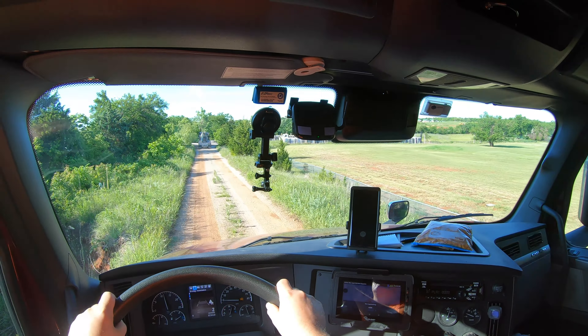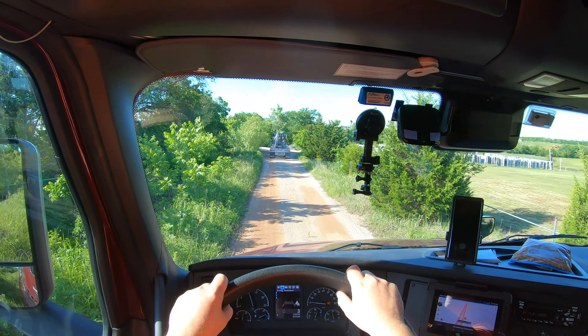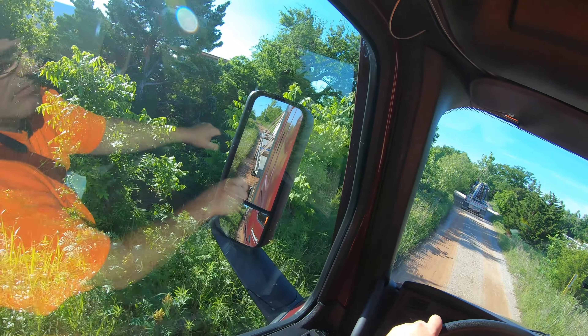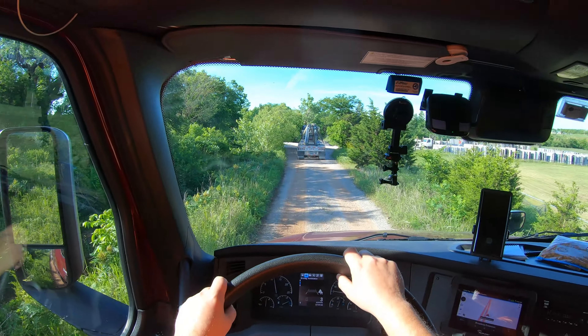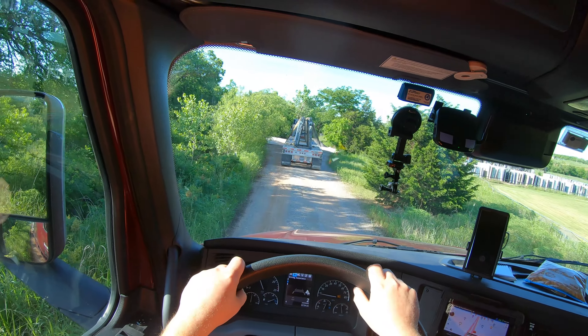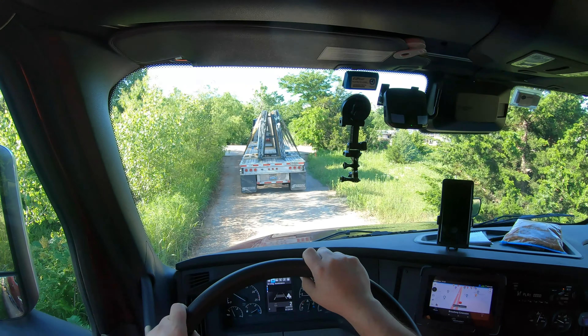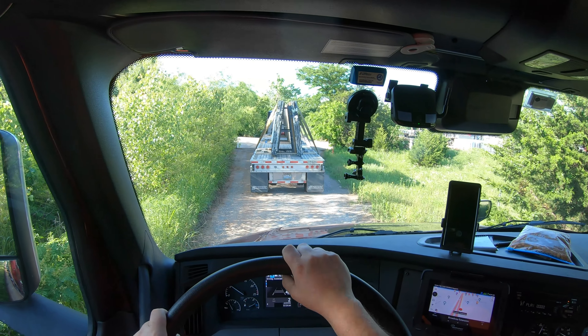Hope those guys are getting loaded. Hope they're not wanting to come out this way. Hope I don't have to back out — that would totally suck.